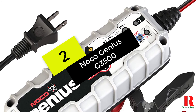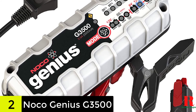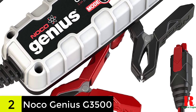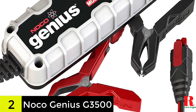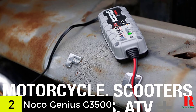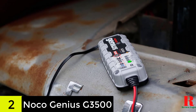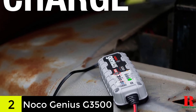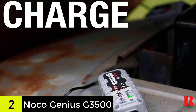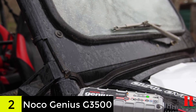At number 2 on our list, we have the Noco Genius G3500 6V/12V 3.5 Amp Battery Charger. The Noco Genius G3500 is a multi-purpose trickle charger that not only charges, but also maintains battery charge levels. Its flexibility makes it suitable for both 6V and 12V batteries and it may be used on a range of vehicles. This is also a high capacity variant, capable of charging batteries up to 120Ah. The well-built professional grade charger is guaranteed to serve you well for a long time. Another element many users find highly useful is that this charger has an advanced repair mode to help reverse the adverse effects of leaving batteries uncharged for a long time.